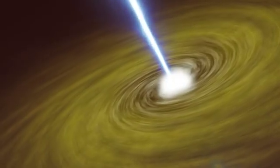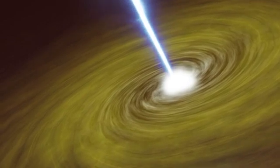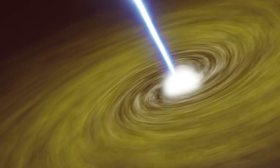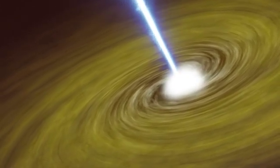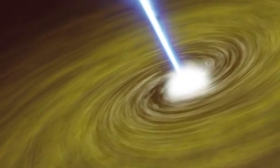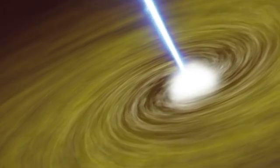So what exactly is a neutron star? Well, picture this. Take the entire mass of our sun — that's hundreds of thousands of Earths — and cram it into a sphere only about 12 miles, 20 kilometers across. That's roughly the size of a large city like Manhattan or San Francisco. This incredible compression results in densities that are almost unimaginable. A sugar cube's worth of neutron star material would weigh billions of tons here on Earth. It's so dense that the protons and electrons within atoms are crushed together, forming — you guessed it — neutrons.